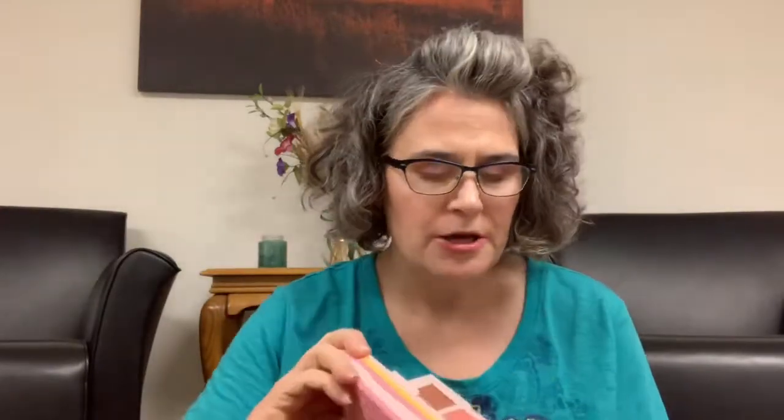This is one of my newest acquisitions — this is the Sugar Wafer Palette by Sephora. I picked it up because there were such good reviews on it, and it was on clearance. Good reviews are for a reason — these are beautiful. This is one side, the cooler side, and then you pop over here to the warmer side. We have one highlighter, one blush, and one bronzer on each side.